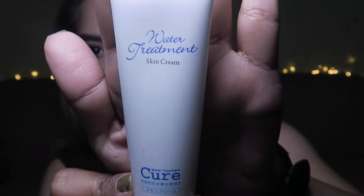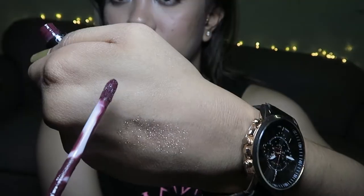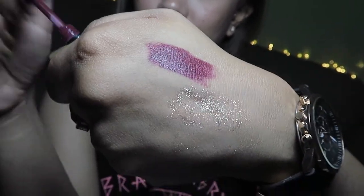Next stall we visited was Ate Say's. She's so pretty and really tall. First item I got is the Water Treatment Skin Cream from Cure — only 50 pesos. I'll post a close-up of how it looks. I also got an Oprah long-lasting lipstick in the shade Mina. This is really pretty — it's not my first Oprah but I've been eyeing this one. She sold it for only 200 pesos and it looked barely used.